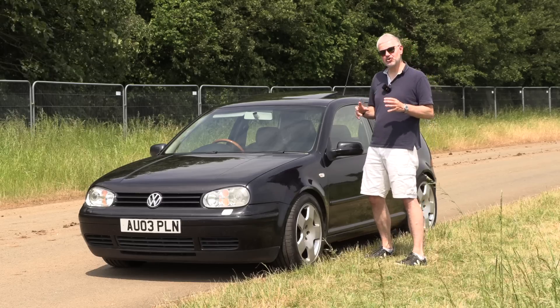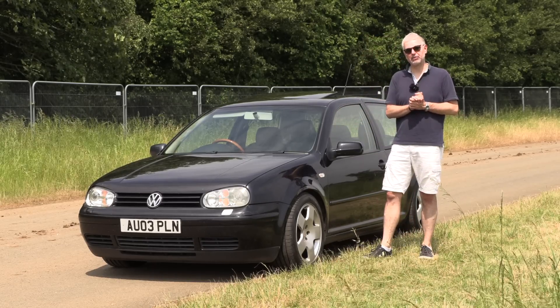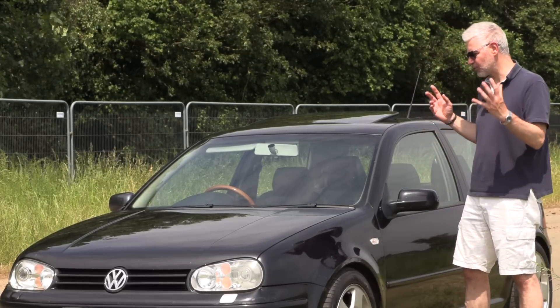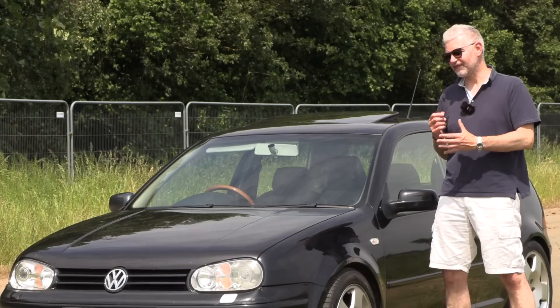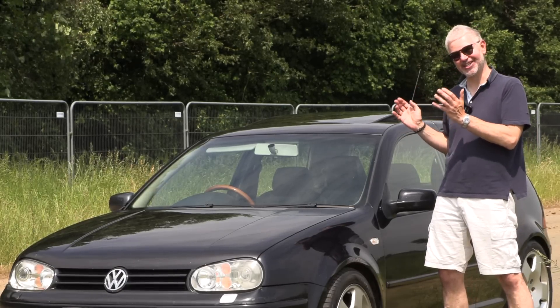So today I'm going to take it for a drive and find out: are they really quite as bad as people say? After all, all the modern GTIs are uber sharp and everyone's always saying how the older cars were more comfortable, more flowing. Perhaps this has now changed in appreciation.